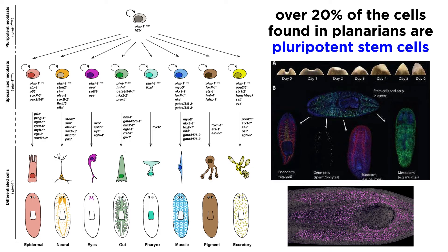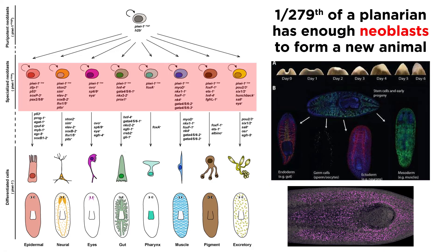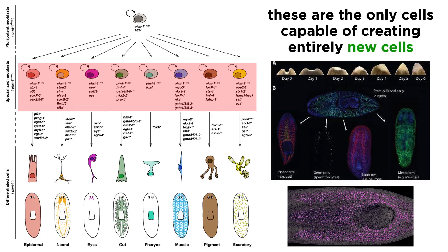In 2011, it was discovered that over 20% of the cells in a planarian's body are pluripotent stem cells that have the ability to create all the various cell types planarians need for survival. If just one 279th of a planarian's body contains just a handful of pluripotent stem cells, called neoblasts or endoblasts, they have the capacity to create a new organism. These neoblasts alone are responsible for the creation of new cells — no other cells within the planarian body can make copies of themselves.